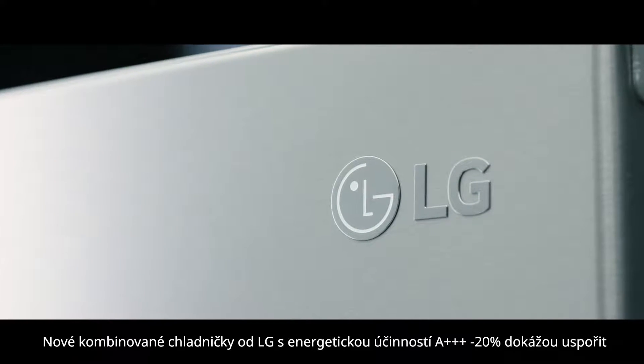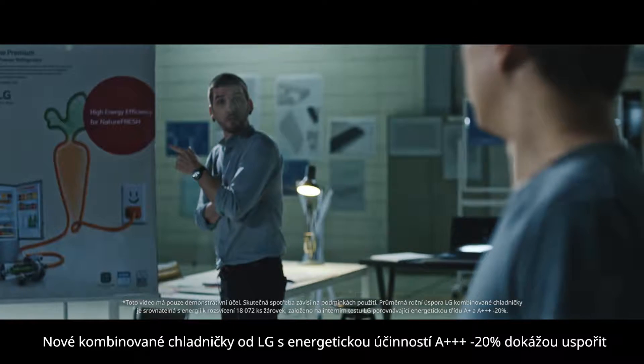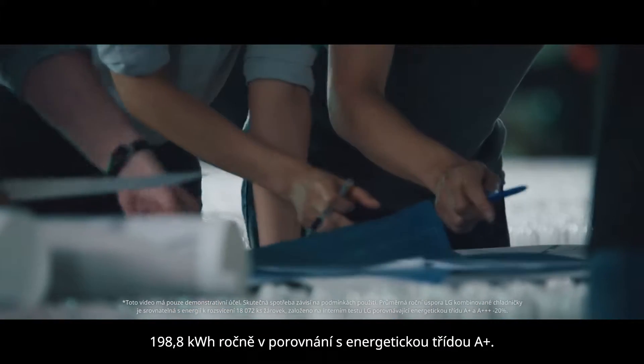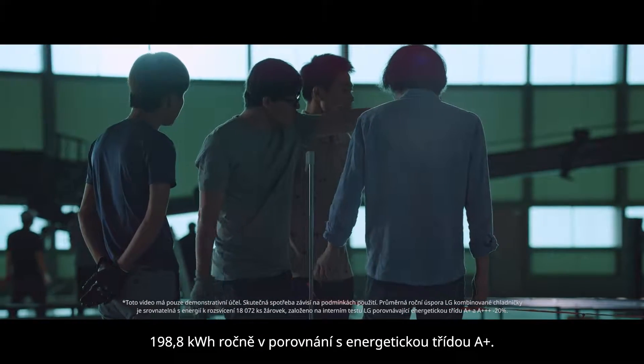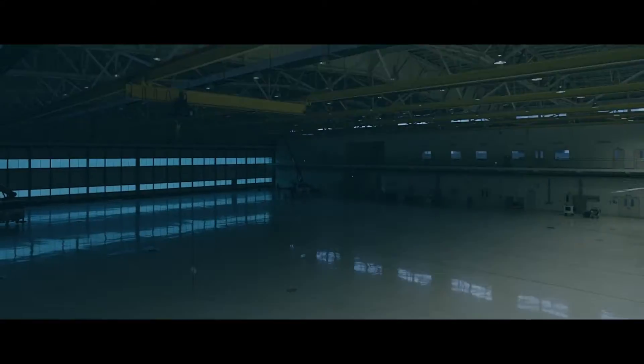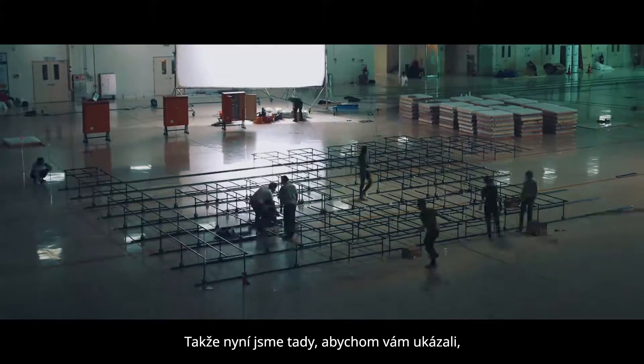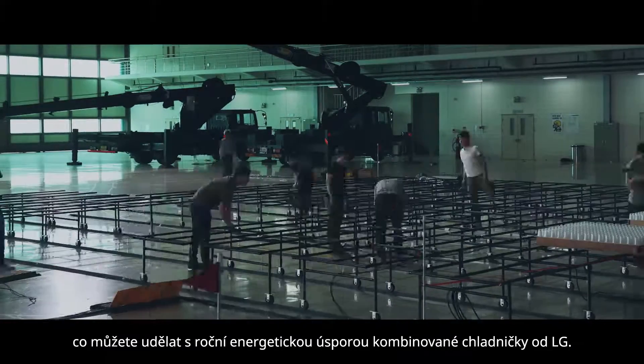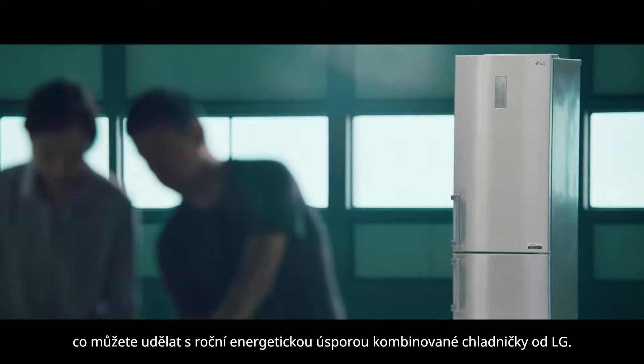The new LG bottom freezer refrigerator, which was rated a triple-plus minus 20 percent energy efficiency, can save 198.8 kilowatt hours per year compared to an A-plus rate. Here we are to show you what you can do with yearly energy savings of the LG bottom freezer refrigerator.